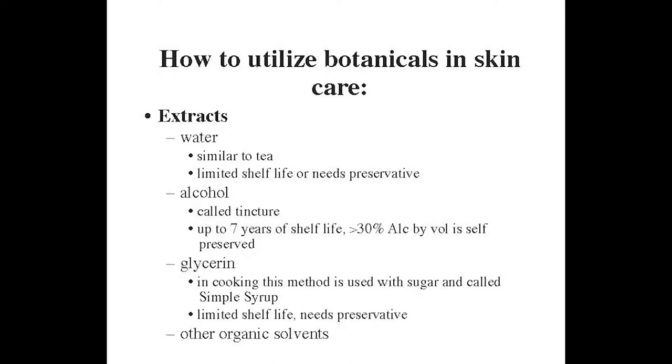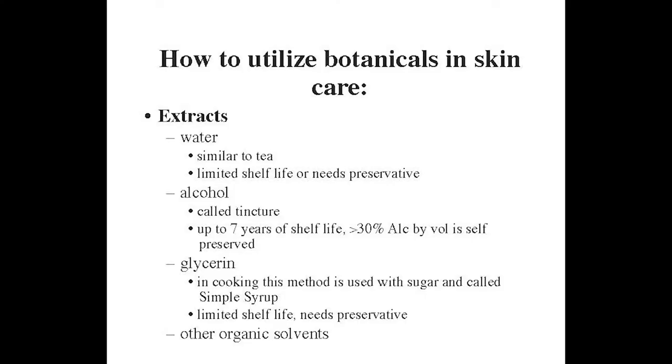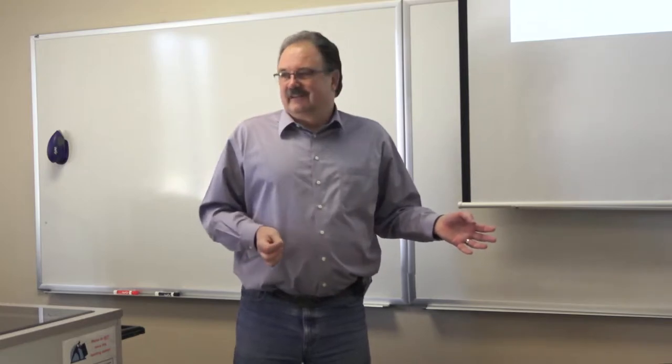You can also use glycerin — it extracts some solubles that alcohol doesn't, particularly sugar-based compounds, which dissolve in glycerin much better than in alcohol. Then there are other organic solvents like butyl glycol and similar things used for extraction, which are very effective but definitely not natural. Check your bottle to see if they declare how the extract was made.